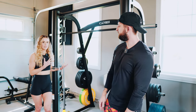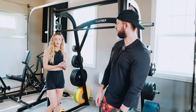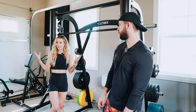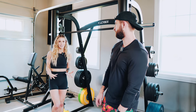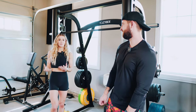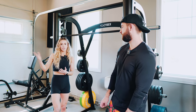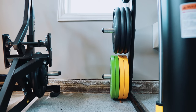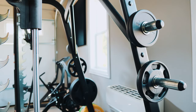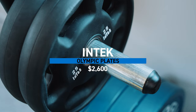Another reason we got the Smith machine is that at the old house we had a weight tree for all of our plates. As we realized how space was magically disappearing as we added more and more equipment, there wasn't really space for a weight tree. Our options were to get pegs added on to the Prodigy rack or to get something that already had pegs on it. So this was great for the storage of our plates. We have Intech plates and Rogue plates.